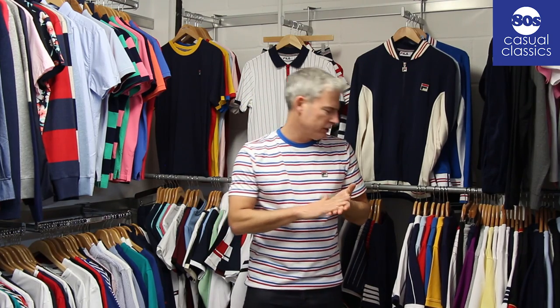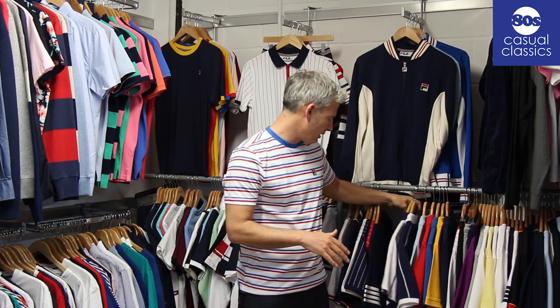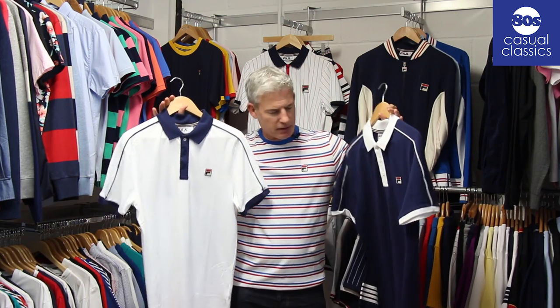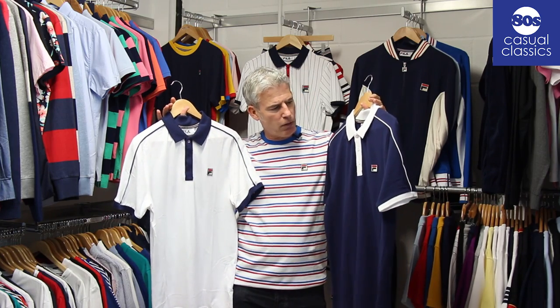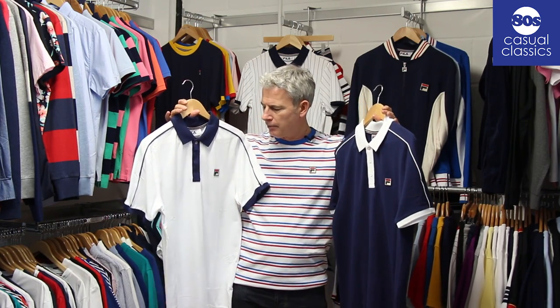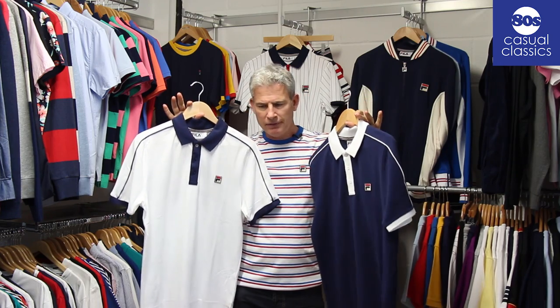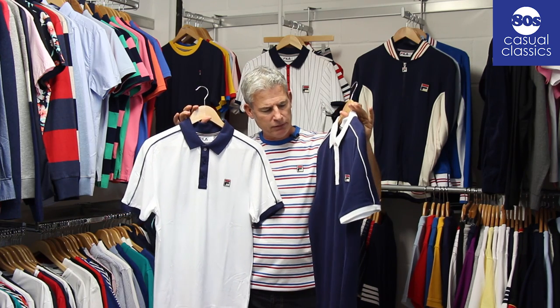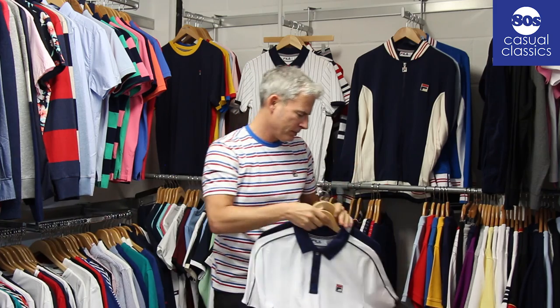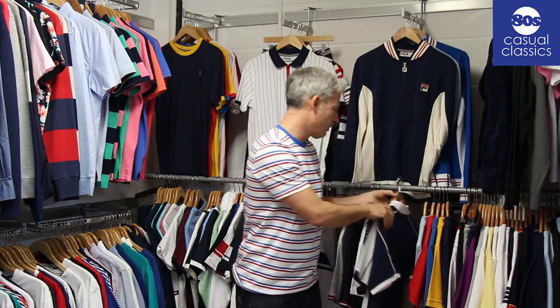We've got a great range of Fila polos and t-shirts based on a classic old Fila design with piping detail. You've got white with navy collar and navy with white, with the relevant piping colour. It's called the Climb polo - they're new for this year but based on an old school classic. You'll find imagery of Fila tennis players wearing them back in the day, and they're going to be certainly good for us.